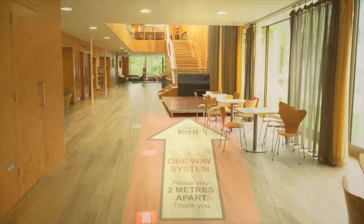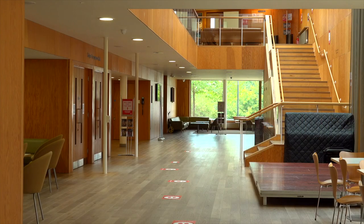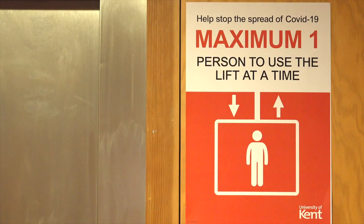You enter through the left entrance door, turning right past the Tickets and Information Desk. Here in the lobby of Collier Ferguson there's a lift available for use by one person at a time, and toilets to the left.